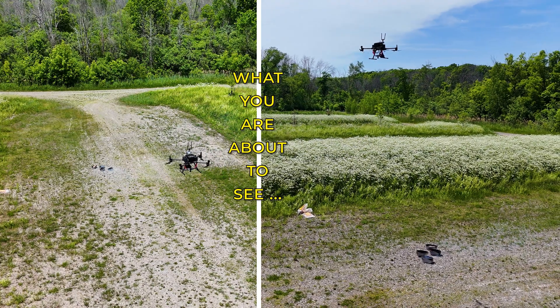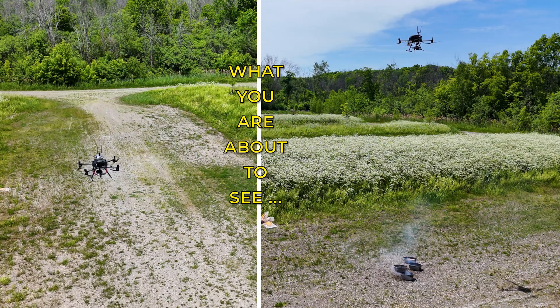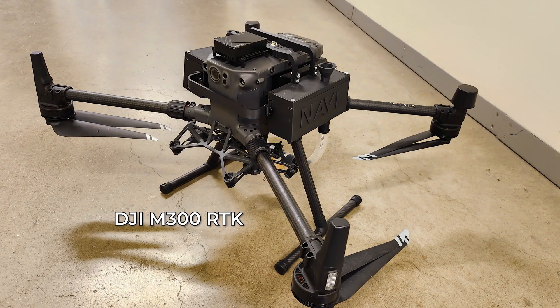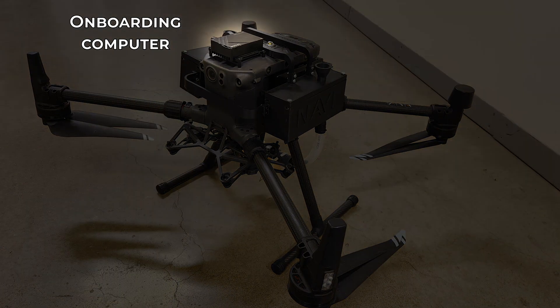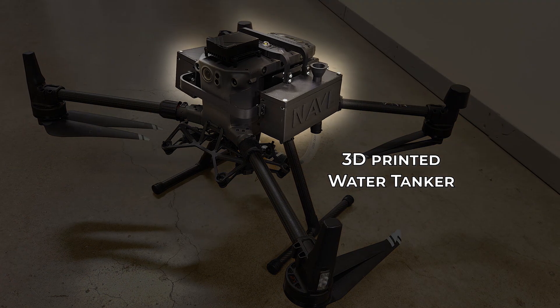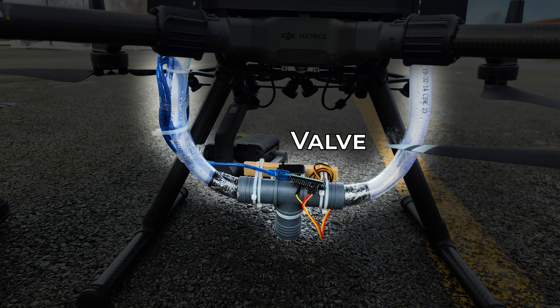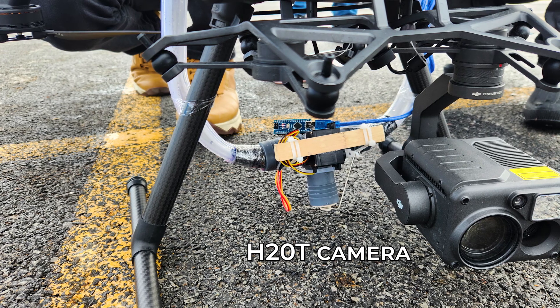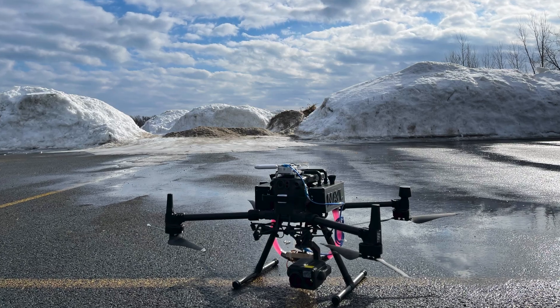Before I jump into the stages of the project, I want to quickly introduce you to the components we have used in this experiment. We use a DJI M300 drone along with an onboarding computer enabling us to implement our autonomous algorithms in the RASI environment, along with a 3D printed water tanker which is attached to a valve that gets commands directly from the onboarding computer, along with an H20T camera that captures both infrared and RGB images. This is the setup with which we go to our flight test.